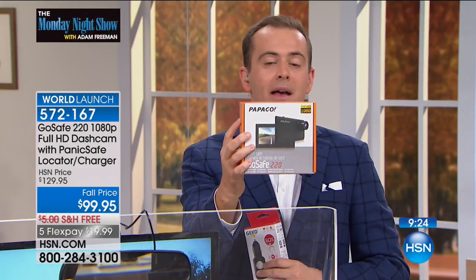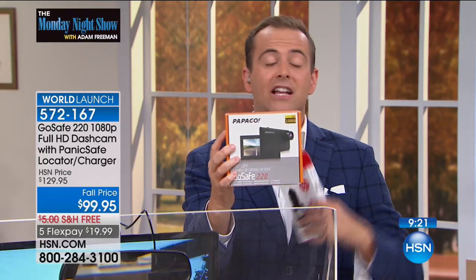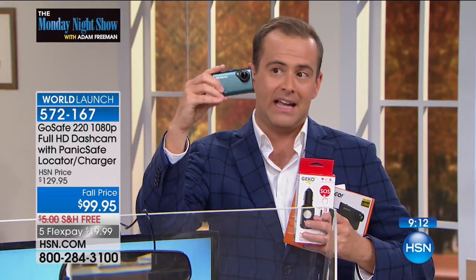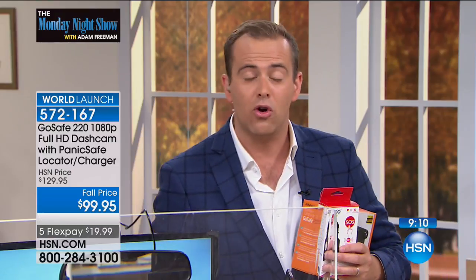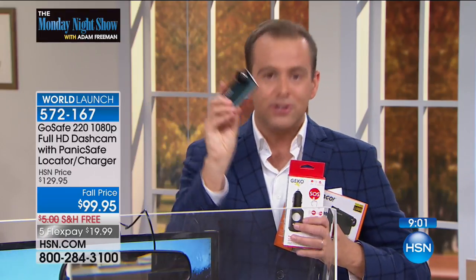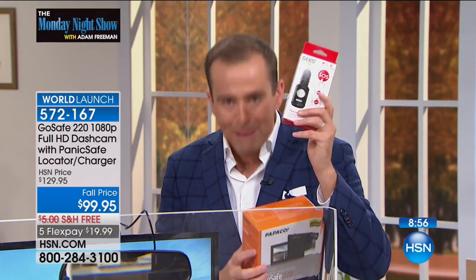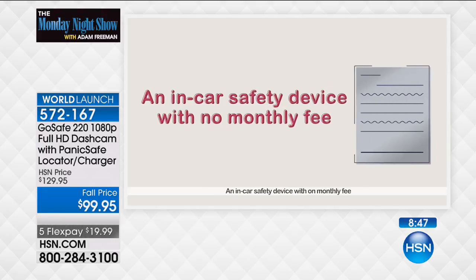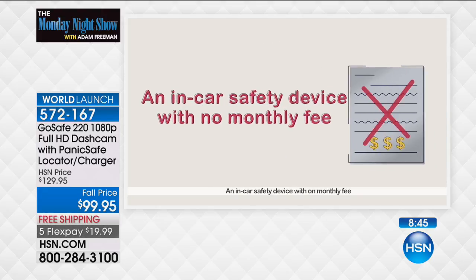Even if you leave your car parked overnight on the street, people who walk past it — it's a deterrent. Do you know how many of us have had somebody hit the car in the middle of the night and the side mirror is hanging off? This is going to capture them. If you order in the next eight minutes, we send you PanicSafe — this goes on to the dash cam, it connects together, and you press the button and it emails your friends and family where you are.